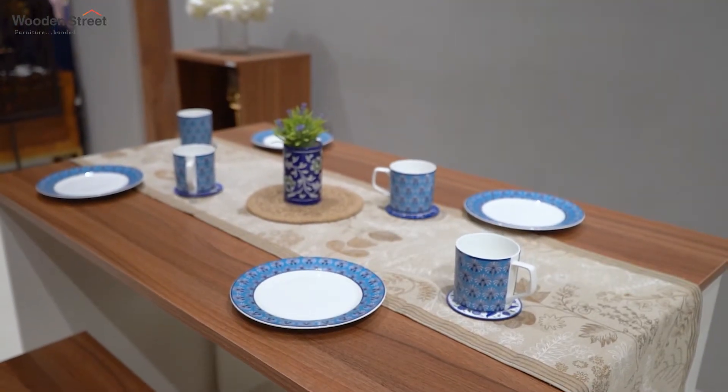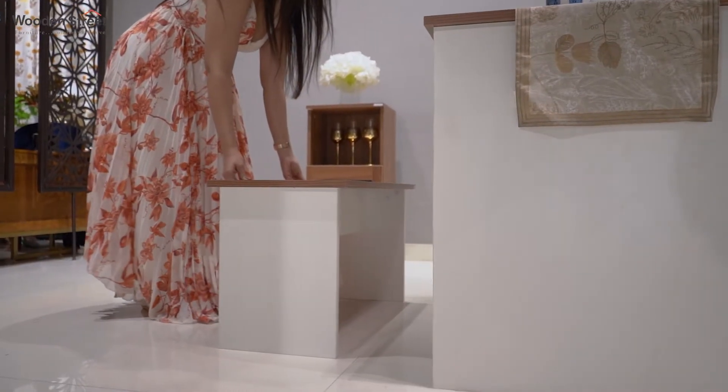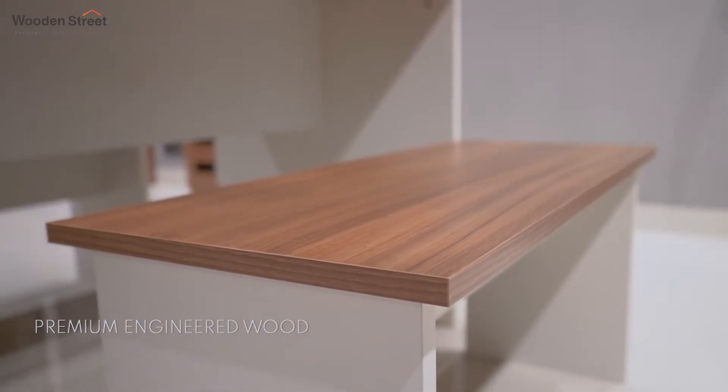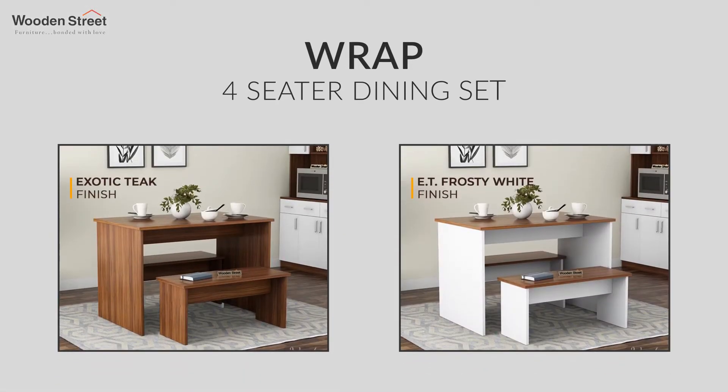Furthermore, the spacious table top with two benches makes your dining space more inviting and warmer. This dining set is crafted from premium quality engineered wood and is available in two finish options: exotic teak and exotic frosty white finish.